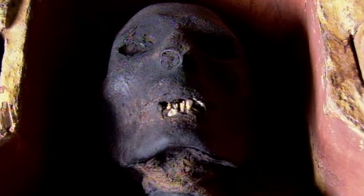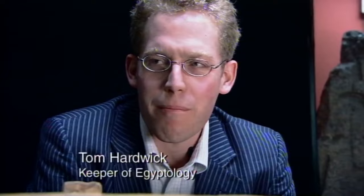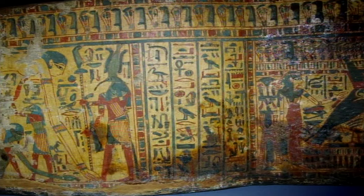In Bolton Museum in the north of England lies a unique mummy — partially unwrapped yet spectacularly preserved after three millennia. Her identity shrouded in mystery, her cause of death lost to history. The coffin and mummy are probably our two most popular pieces in the Egyptian gallery. You can see why.